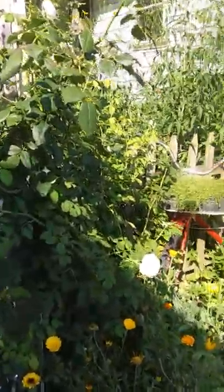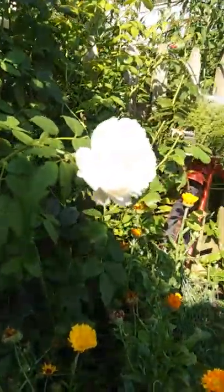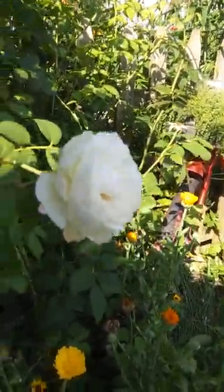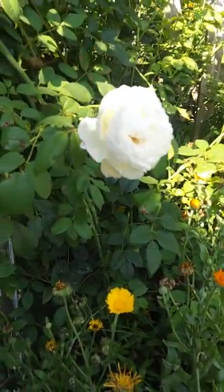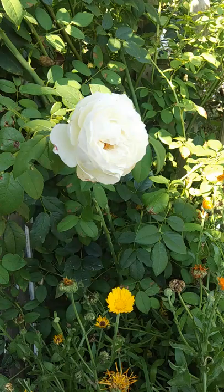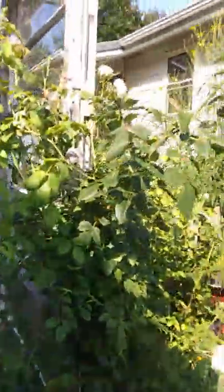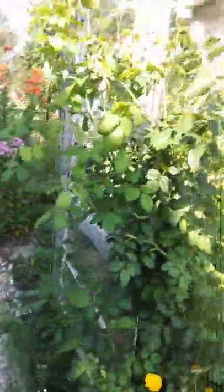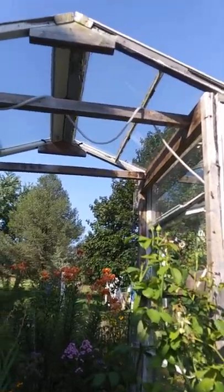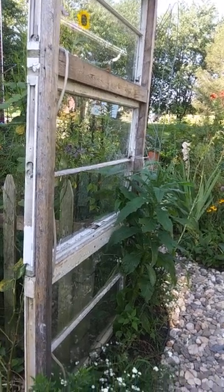This is a David Austin rose. The sun is just so bright on that rose and I can't get it to focus. I can't remember the name of that rose right now — I feel like it's Claire Austin. And that's a climber that should climb up my arch made out of recycled windows that my husband made for me.